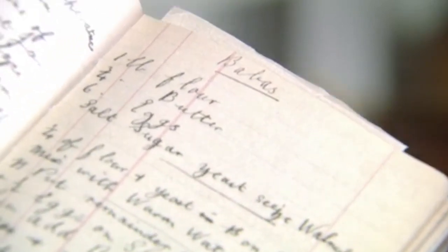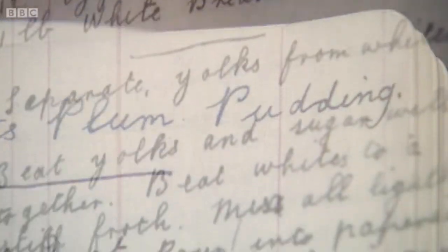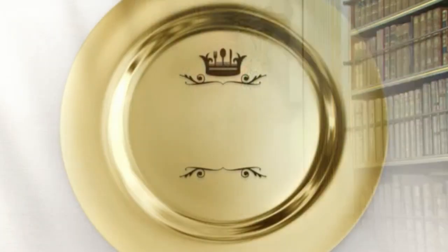And it all starts here with this gem — a royal kitchen maid's cookbook, the only surviving recipe book of its kind in the Royal Archive. This is an exact copy of the original, which is kept at Windsor Castle. Inside, the recipes of Mildred Nicholls, who worked at Buckingham Palace in the early 1900s. And for the first time in over 100 years, we'll be bringing these recipes back to life.